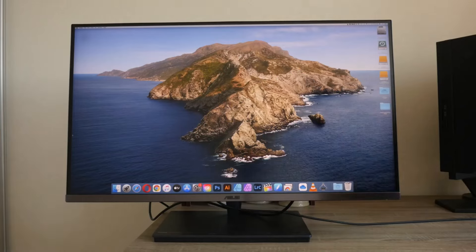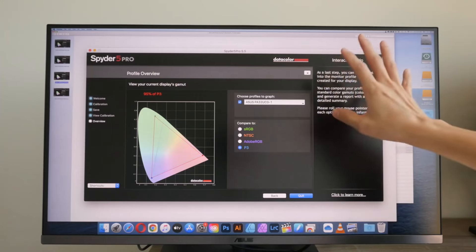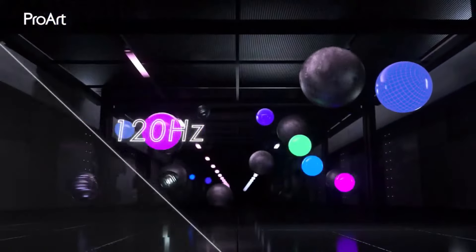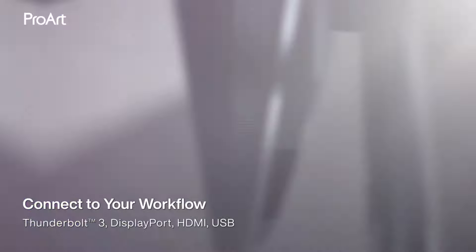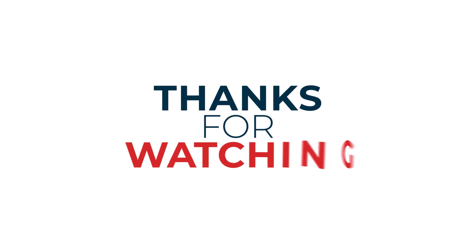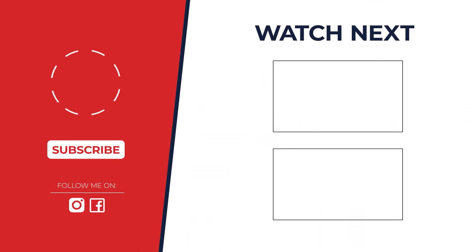Decision time: while all these monitors are fantastic, the winner for most graphic designers is the BenQ PD3220U. Its incredible color accuracy, 4K resolution, and built-in features make it a powerhouse for any creative space. But the best monitor depends on your needs — let us know in the comments which one caught your eye.